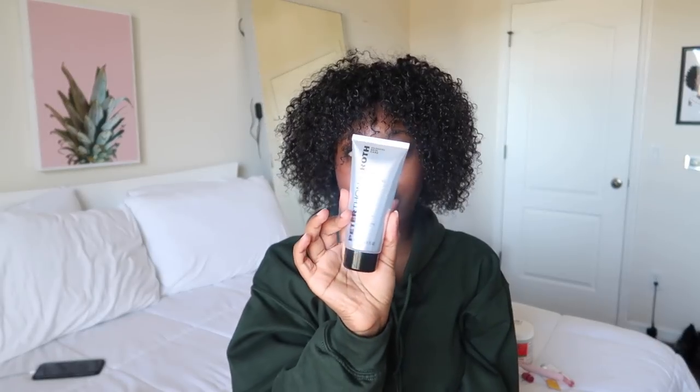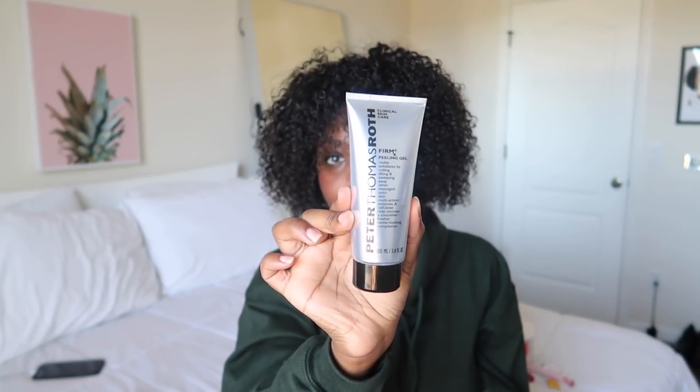Next is another skincare product — it's the Peter Thomas Roth Peeling Gel right here. It's a peeling gel — it comes out like this. You just rub it all over your skin. It says it's supposed to visibly exfoliate by rolling, lifting, and sweeping away when massaged to skin, to help uncover a smoother, fresher, newer-looking complexion. When I use this, my skin feels amazing and really soft — it basically gets rid of dead skin.